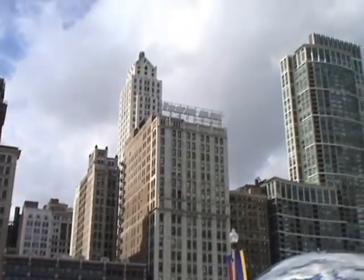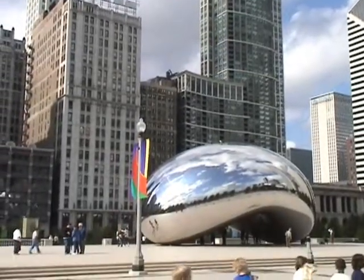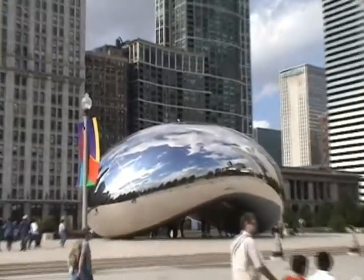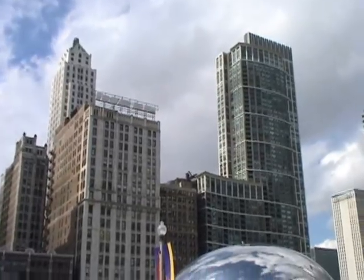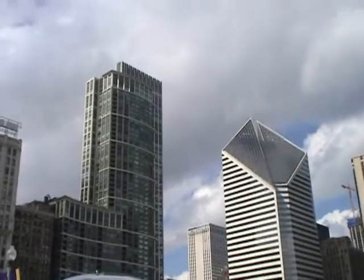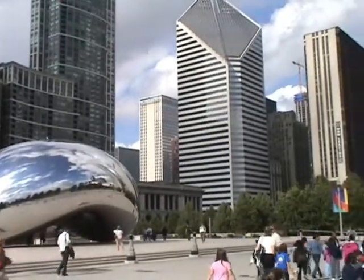Let me take a couple pictures. There's a birdie on the bean. The buildings here are just beyond awesome — the architecture is beyond explanation.